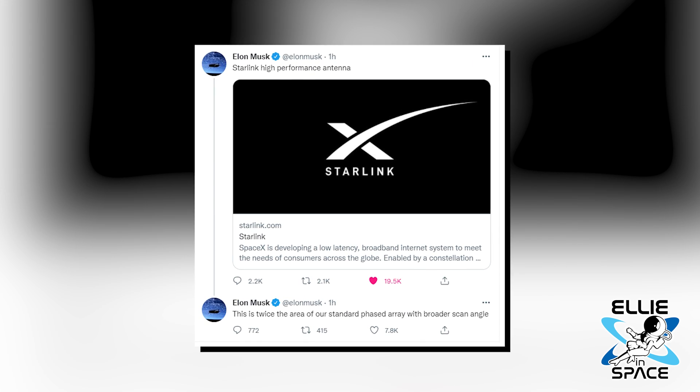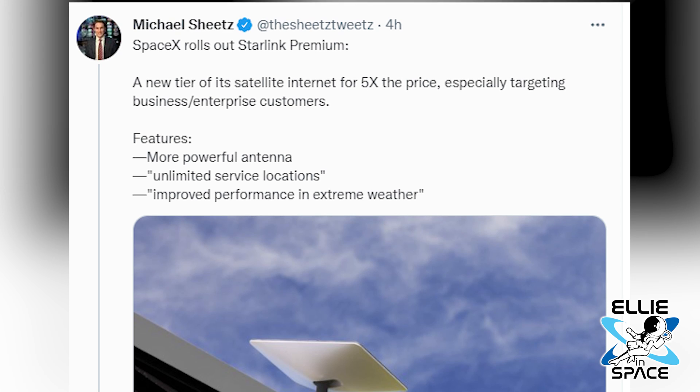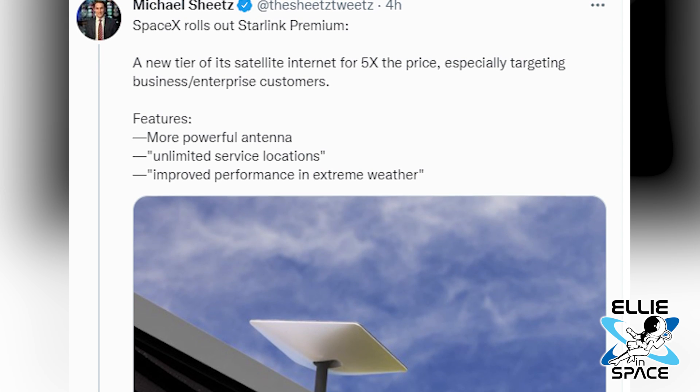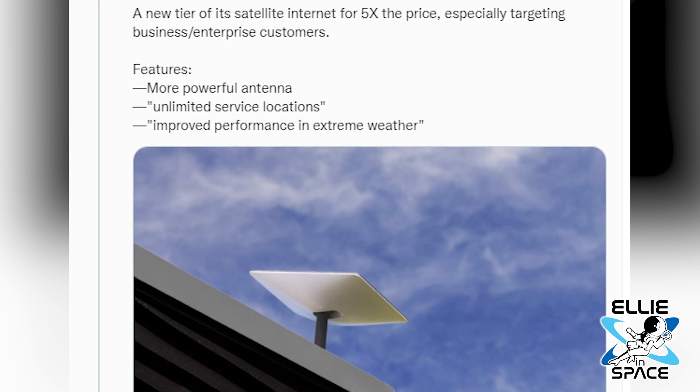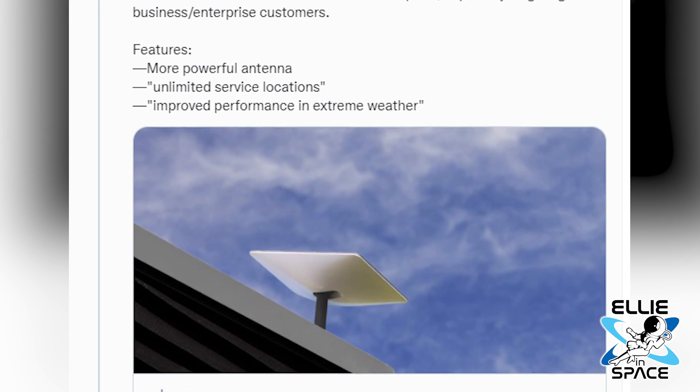So why is it five times the price? Well, it has a more powerful antenna. It has unlimited service locations, which I know a lot of you guys will be really excited about. And it has improved performance in extreme weather.